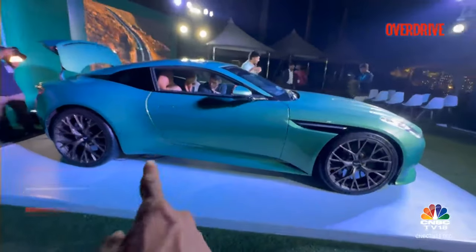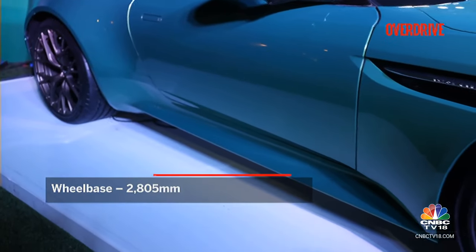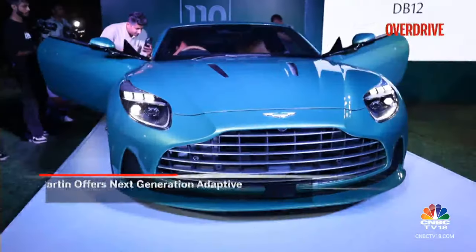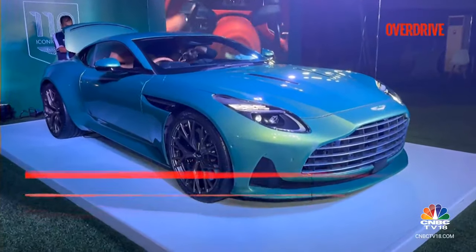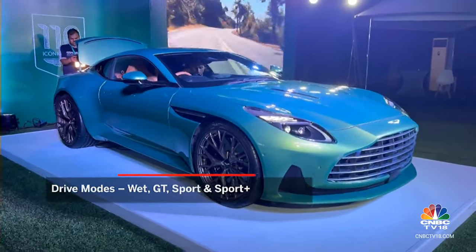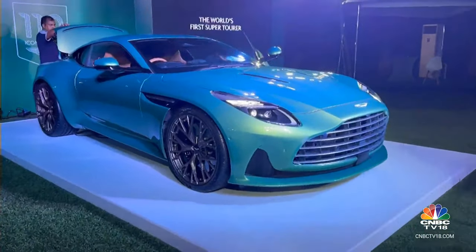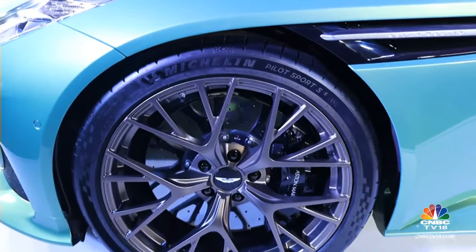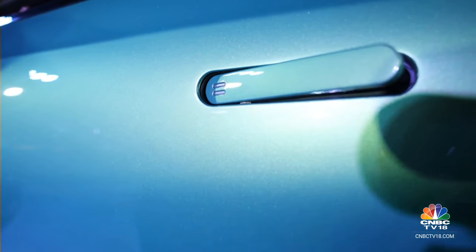The wheelbase of this car is the same as that of the DB11. However, in terms of the suspension, there are certain behavioural changes that Aston Martin has engineered. It's still a double wishbone suspension with adaptive dampers, and you get four driving modes: Weather, Sport, Sport Plus, and GT mode — changing not only the powertrain behaviour but also the suspension. The whole idea behind the chassis was to make it more rigid and the suspension more pliant for different road conditions. How that behaves on Indian roads is something we'll find out when we drive this car.